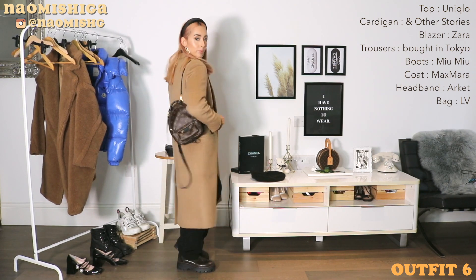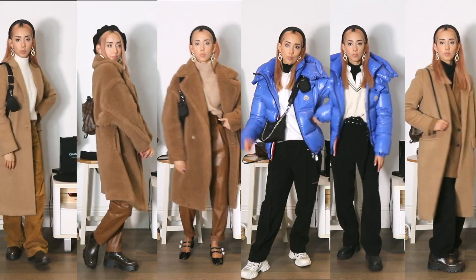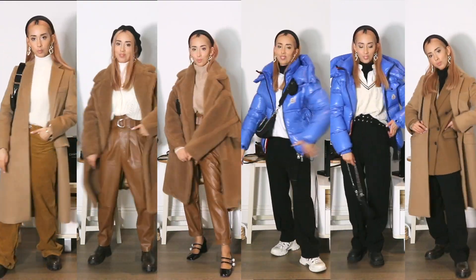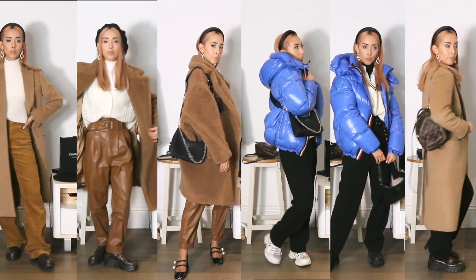Let me know which is your favorite outfit — mine is definitely the third. If you're not already subscribed to my channel, please don't forget to check it out. I do a lot of fashion and hauls, and thank you for watching. I hope to see you in my next one.